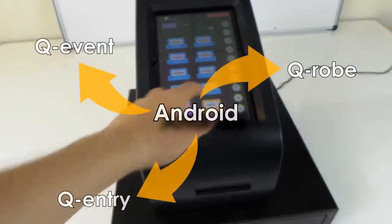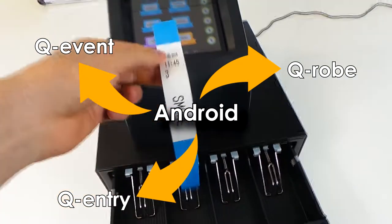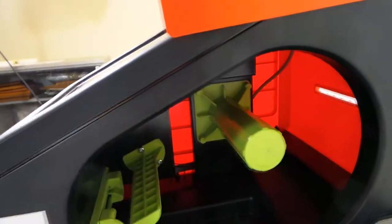The Queue Printer is specialized in electronic ticketing. It is an Android system designed to run different apps developed by Queue Systems. Each app has sophisticated EPOS software. The collected data can easily be transferred to a laptop or PC via Wi-Fi.